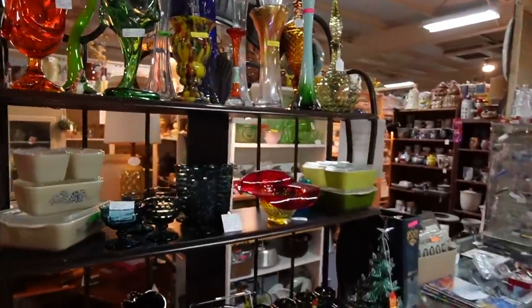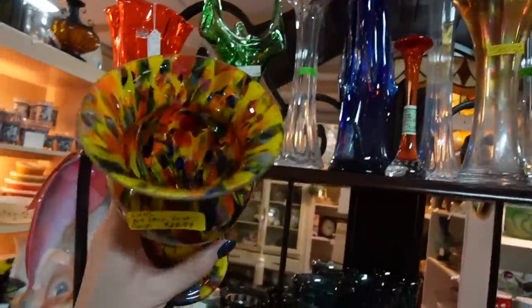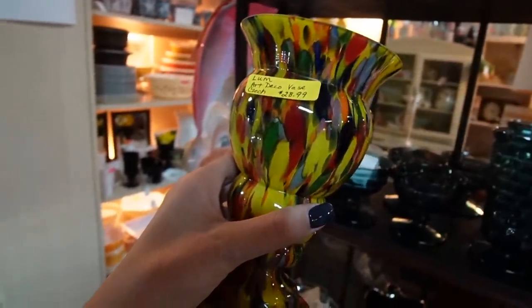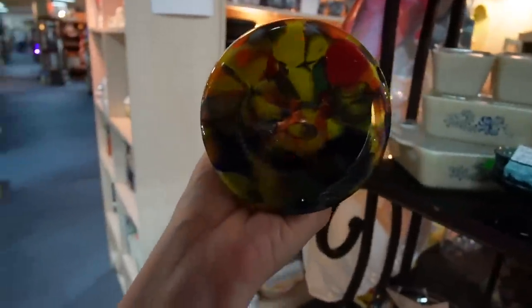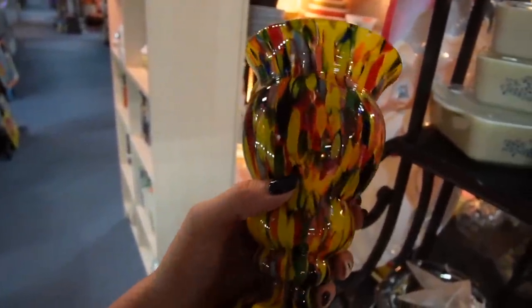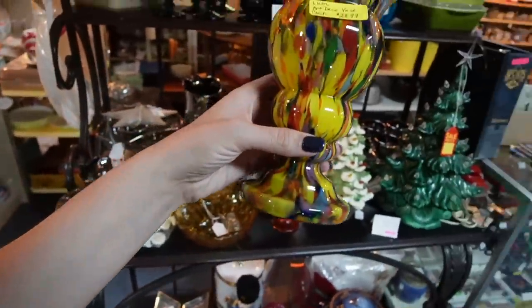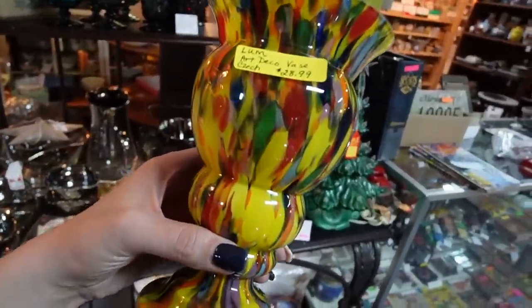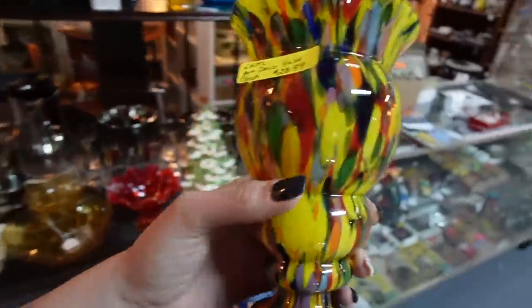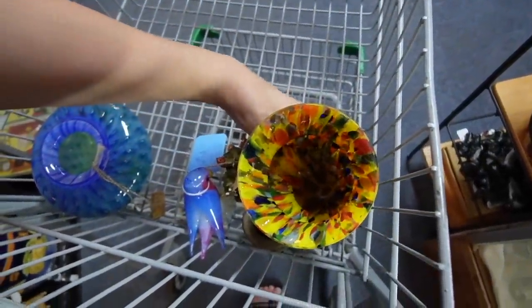There's some pretty glass — this looks like it could be Czech. $28.99 and 10% off everything over $10. I'll pick that up for $28.99. Beautiful — there we go.